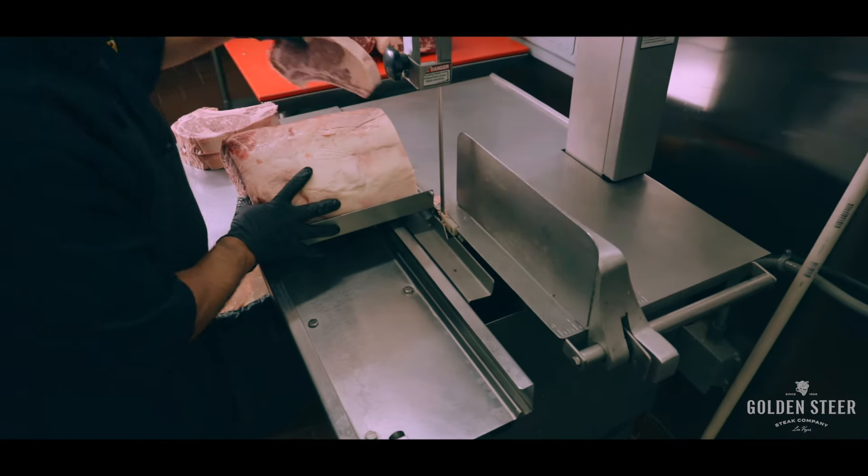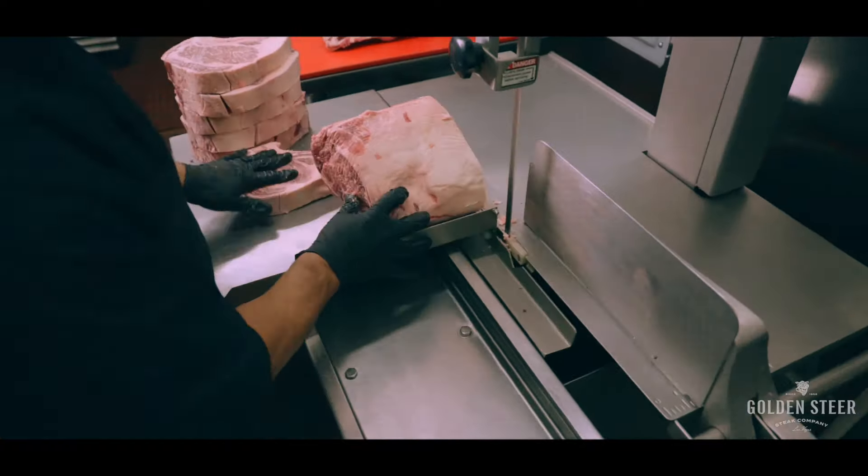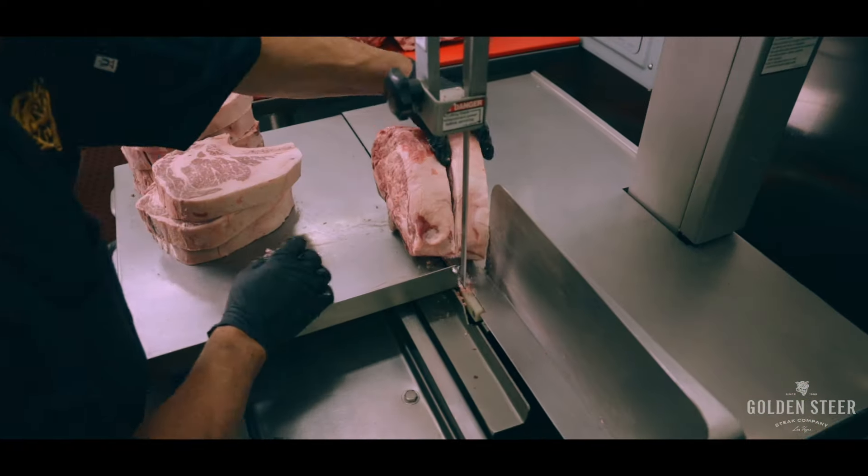We're going to fire up the bone saw and cut it to the Golden Steer size — the 22-ounce bone-in ribeye. Here at the Steer, we only serve USDA Prime beef. USDA Prime is the top 6% of beef in the country.